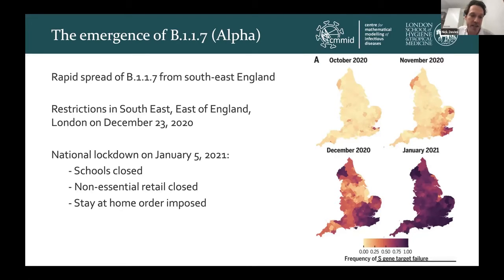This also resulted in a big surge in hospitalizations and deaths. To deal with the spread of B117, the UK government brought in restrictions towards the end of December in the southeast, east of England and London, prohibiting people from gathering for Christmas. Then as B117 spread over the rest of the country, the government instituted the third national lockdown in England on January 5th. This meant all schools were closed, all non-essential retail closed, and a stay-at-home order was imposed on individuals.